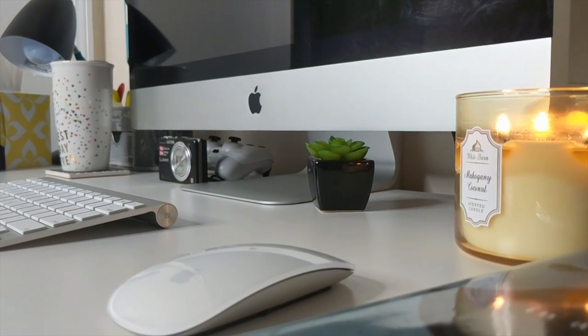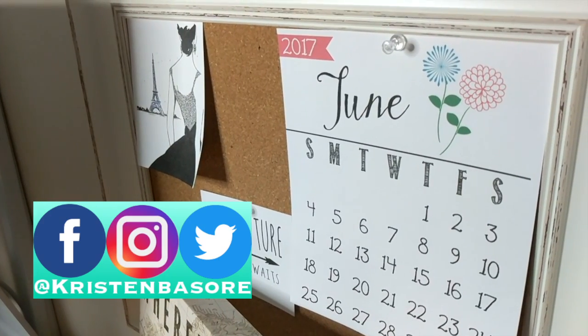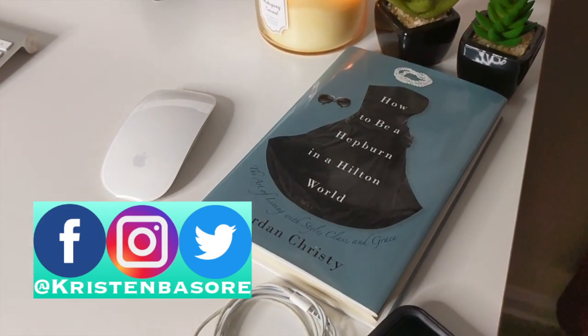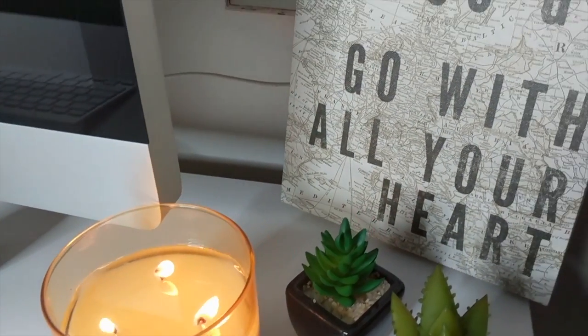Hey you guys and welcome back to my channel. Today I wanted to give you guys a very quick tour of my new office. For those that are new to my channel, I am a first-time homeowner and I'm slowly taking the time to decorate each room of my house, and today I wanted to start showing you guys my brand new office.